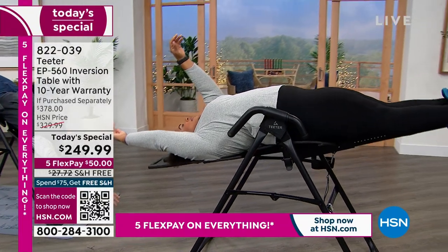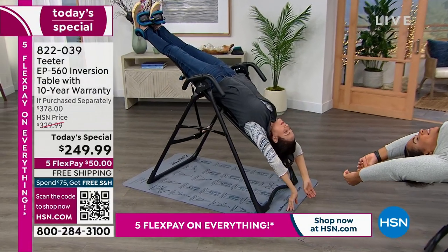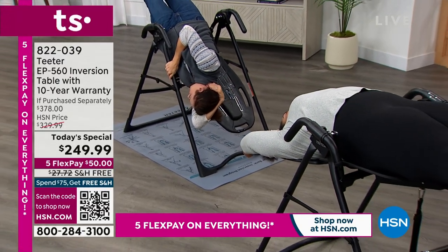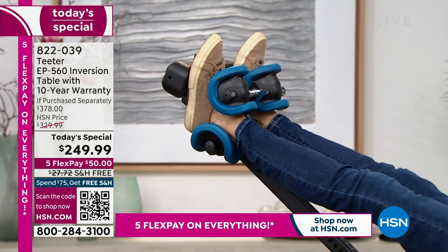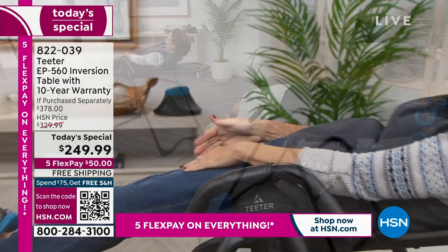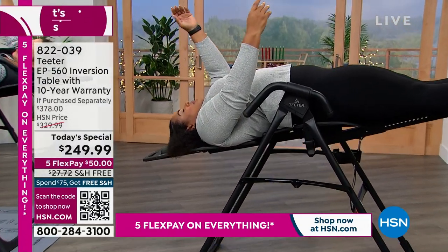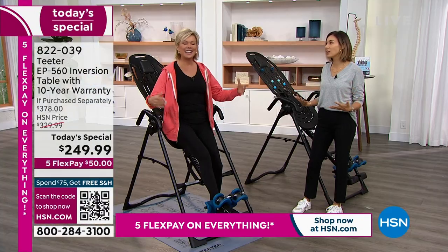My big thing is right before bed because I carry so much tension in my upper back from sitting at a desk all day. I'll get on my inversion table in my bedroom right before I go to bed, and it truly is that post-massage feeling — like after a nice relaxing massage when you just want to crawl into bed. I get on, get that relaxed feeling, do a couple of stretches, pop my back, feel the release and jump into bed. My body just relaxes and I fall asleep faster.